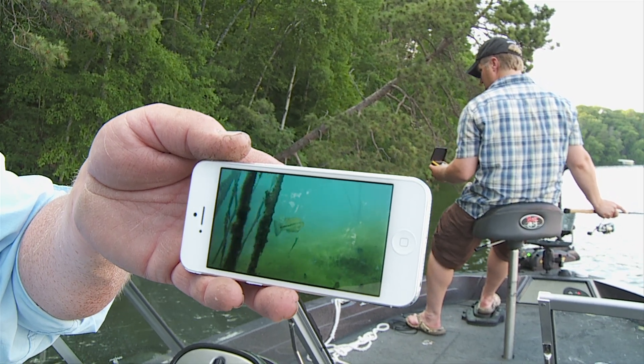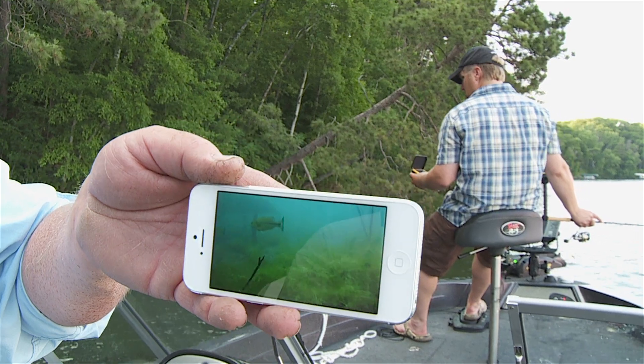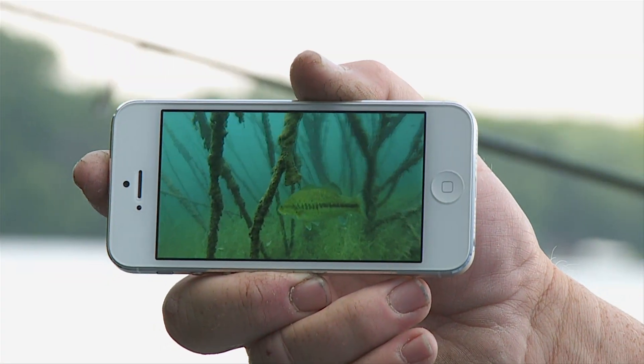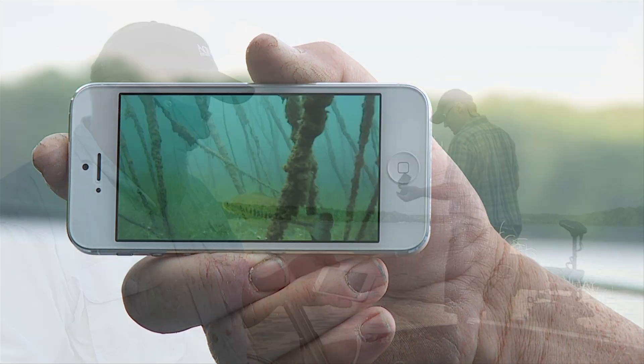Introducing AquaView's exclusive new Wi-Fi system, delivering dynamic underwater video directly to your iPhone or iPad. Developed by the pioneers in underwater viewing, the AquaView Wi-Fi system gives anglers the ability to view fish and their environment wirelessly and in real time from anywhere in the boat.